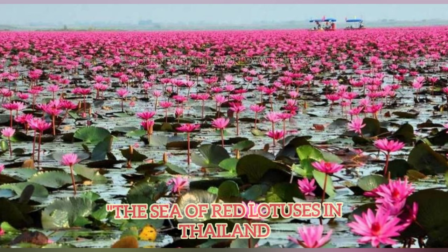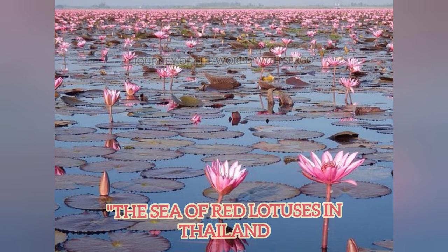Contrary to popular belief, lotus blossoms are deep pink rather than red. Eastern Thailand's Red Lotus Lake is a true natural treasure. Beautiful blossoms in shades of delicate pink to crimson cover the entire water's surface. From December to the end of March, lotuses bloom for about four months.